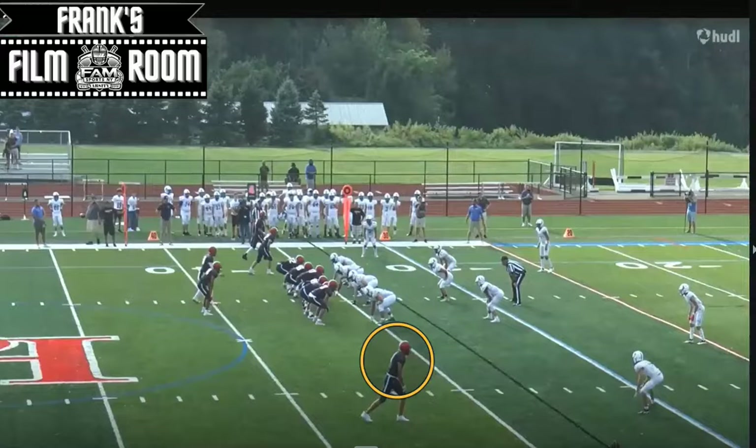For this video we're going to talk about number eight wide receiver and outside linebacker Sean Siegel of Byram Hills High School, located right here on the screen. This young man is 6'3", 185 pounds, with a long frame and good length. I was really impressed with his ability to make contested catches and play through contact.